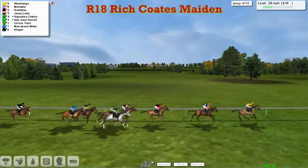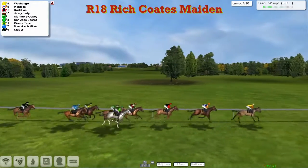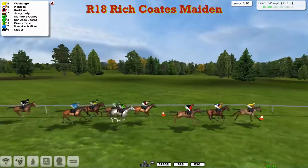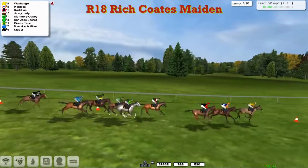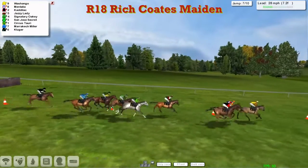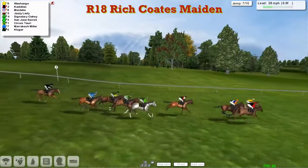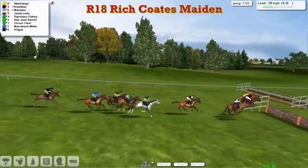Marrakech Myla. Further two back to pushed-along Kluger. A little mile still to travel. It's Wash and Go from Mentalia, Cadillac — a length ahead of each other. A length back to Jazzy Lady. The grey Signatory Oakley still running well. San Jose's Secret, been well covered up. Circus Tauri up against the fence. Marrakech Myla and Kluger.